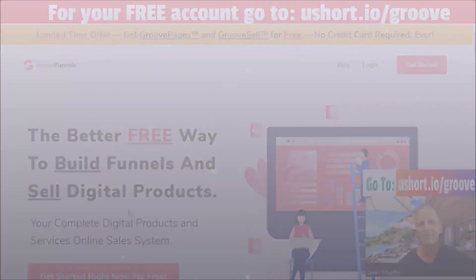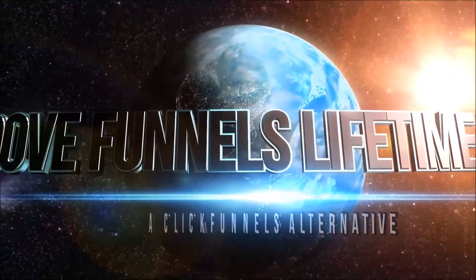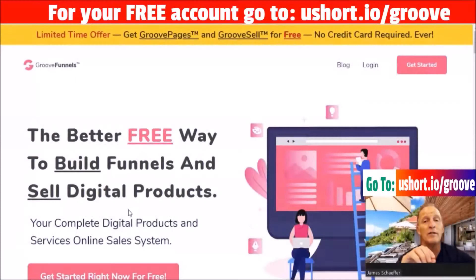So with that, let's roll. This video I want to break down the free offer versus what's included in the lifetime deal. A lot of people are confused about this — they're like, I thought it was free but it's lifetime. So let's go through and understand the upgrade process.